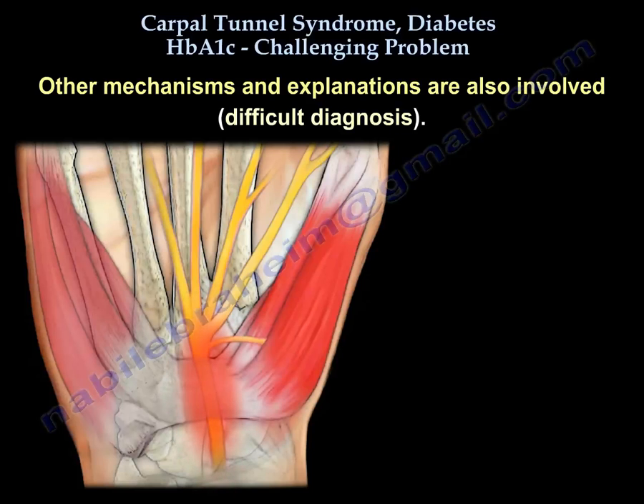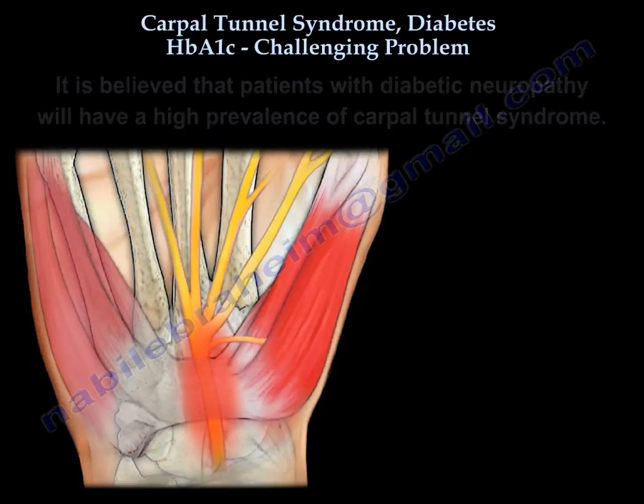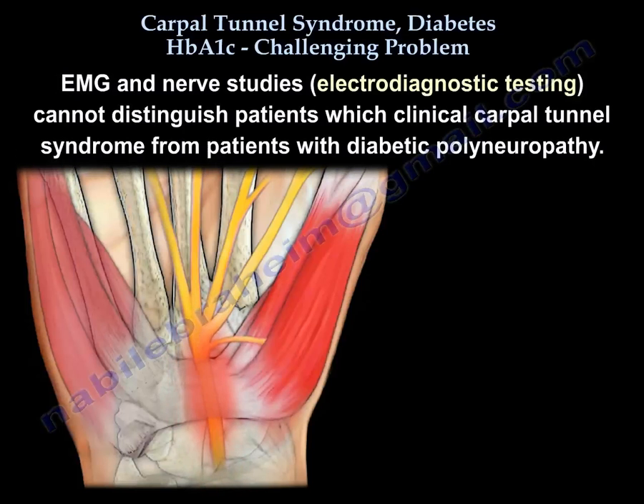From the beginning we'll have a difficult diagnosis. Some people believe that patients with diabetic neuropathy will have a high prevalence of Carpal Tunnel Syndrome. The imaging and nerve studies — the electrodiagnostic tests — cannot distinguish patients with clinical Carpal Tunnel from patients with diabetic polyneuropathy.